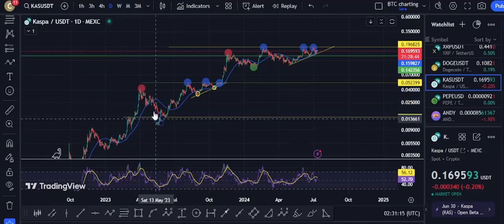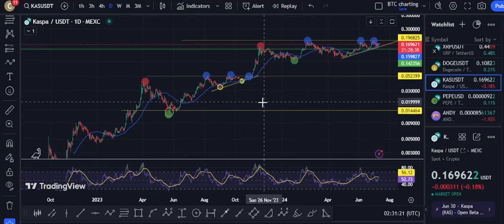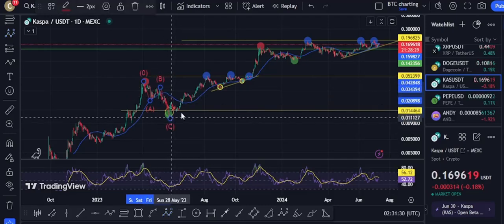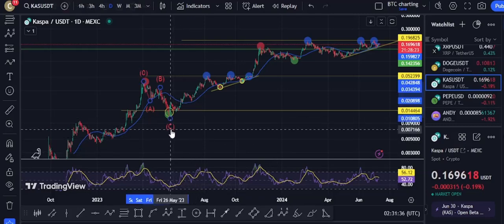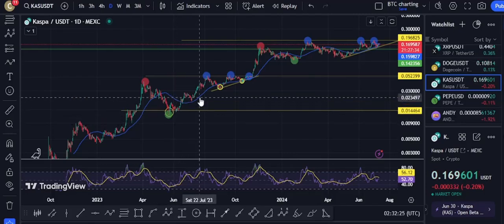Real simple. Red dot, sell off, boom. We hit a simple A-B-C Elliott Wave down, but it's the green right here — that's where you gotta buy. Go ahead and accumulate and ride the wave up.